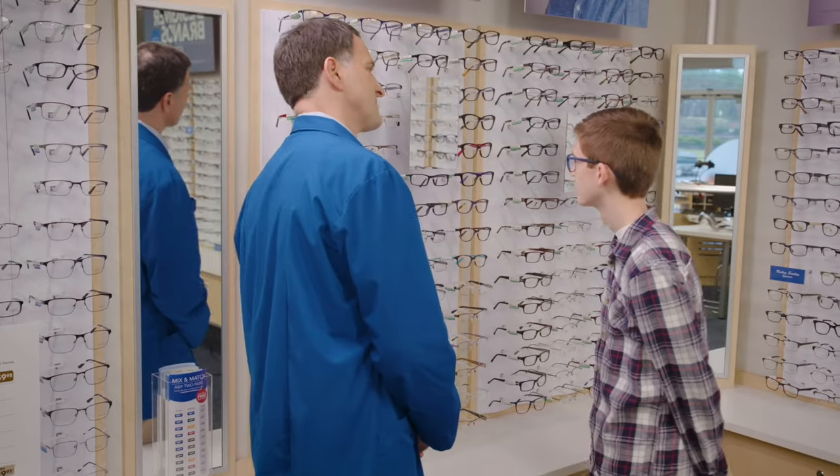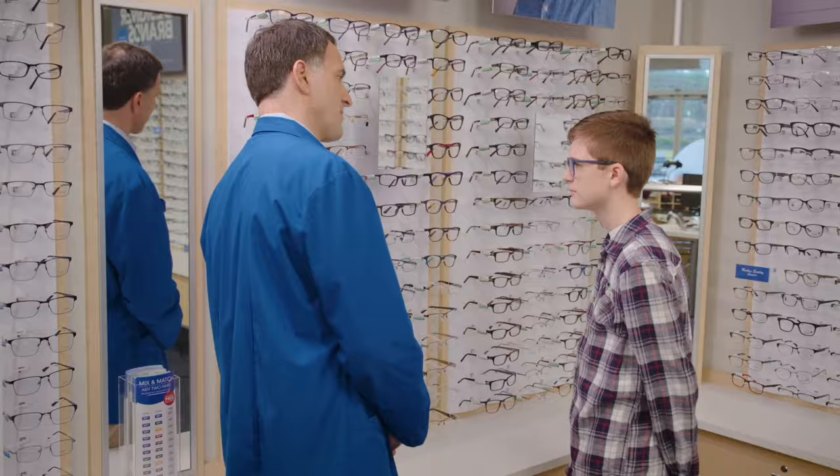When you're ready to start trying on frames, choose styles in a few different colors and shapes. Try it on before you rule it out. Our staff is trained to help you find a pair you'll love.